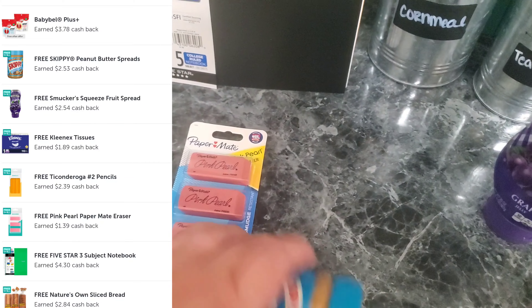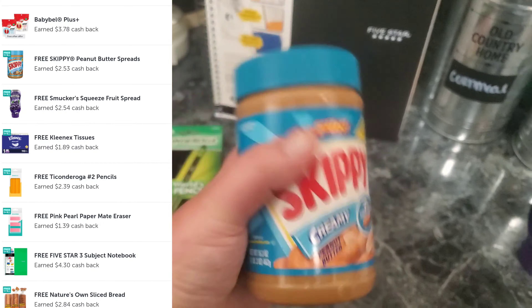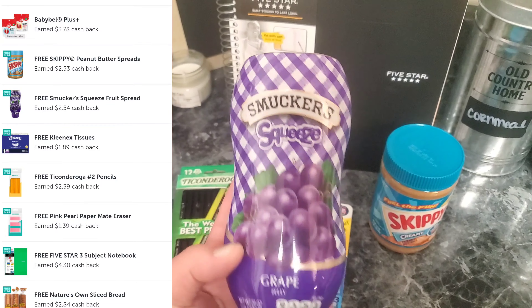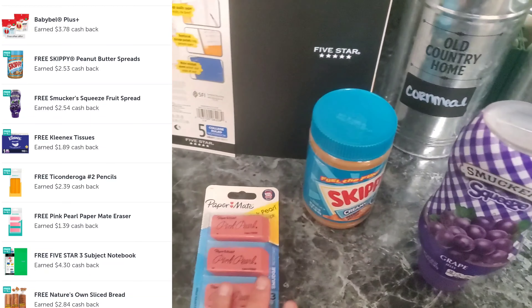Then we got the Skippy Peanut Butter — Fuel the Fun Skippy Creamy Peanut Butter. I'll pop that offer up. And we also have the Smucker's Squeeze Grape Jelly. I will pop that offer up.